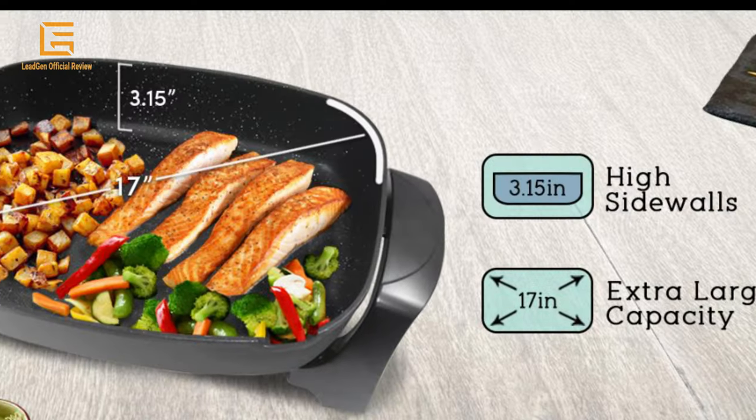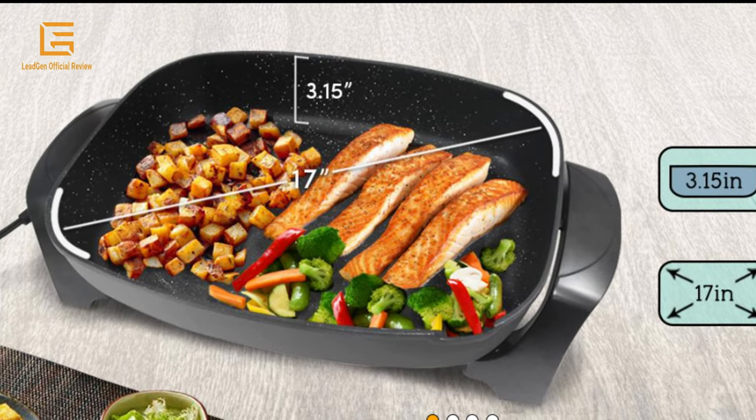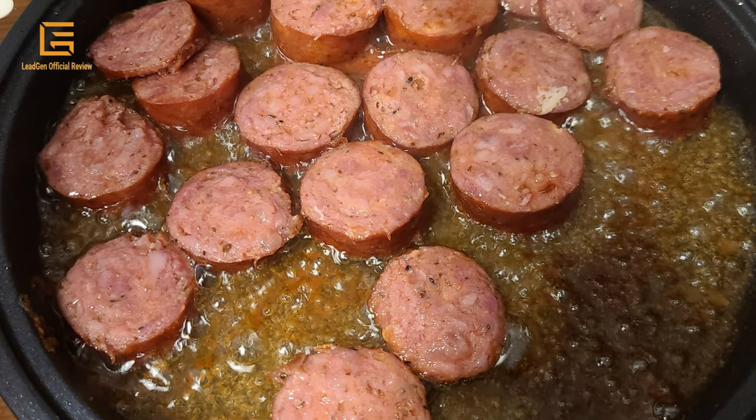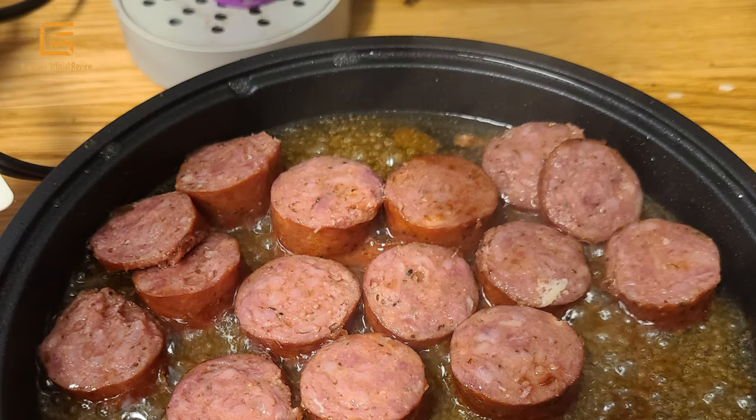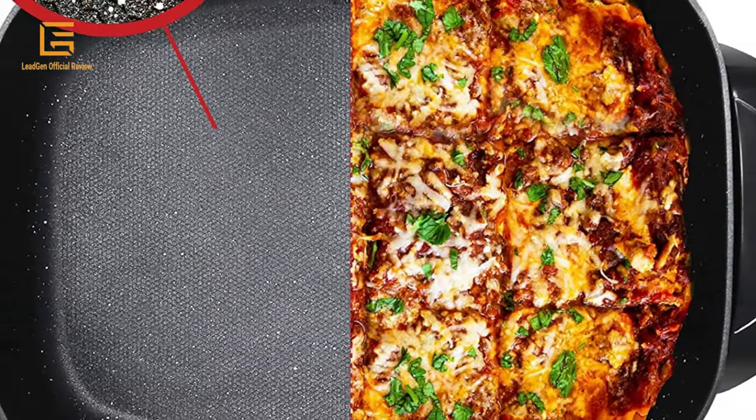High sidewalls: 3.15 inches. Wattage: 1500 watts. Extra-large capacity: 17 inches. Colors available: black, blue, red, mint, and blue-gray, in various sizes. Sizes range from 1.1-quart, 2.1-quart, 4-quart, 5-quart, 6-quart, 7.5-quart, 8.5-quart, and 10.5-quart.